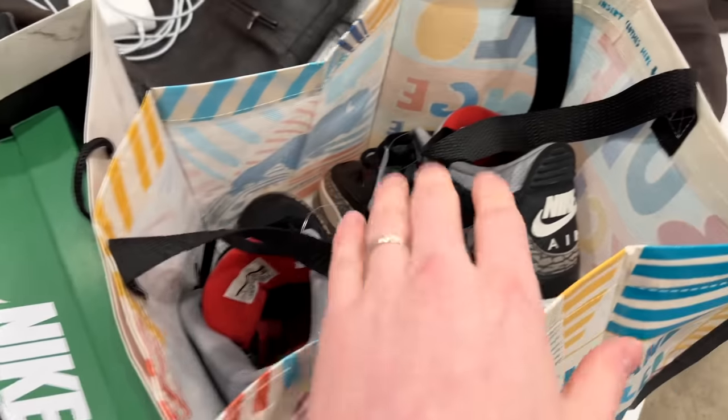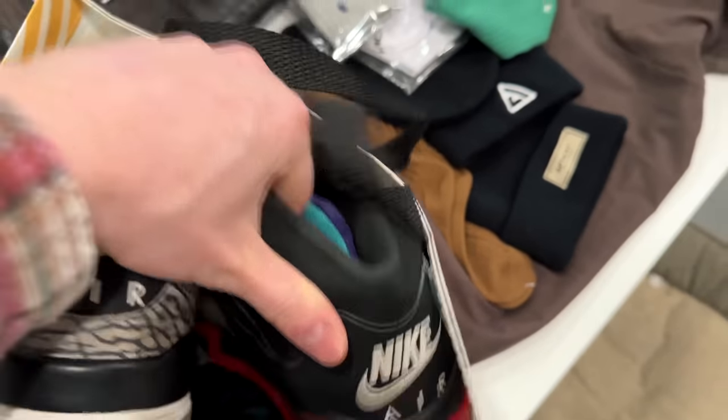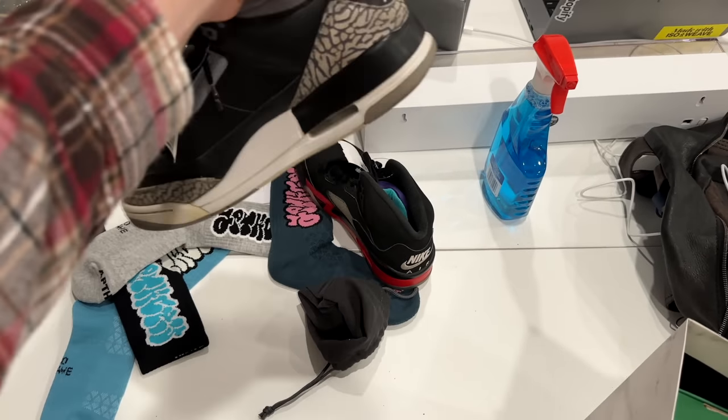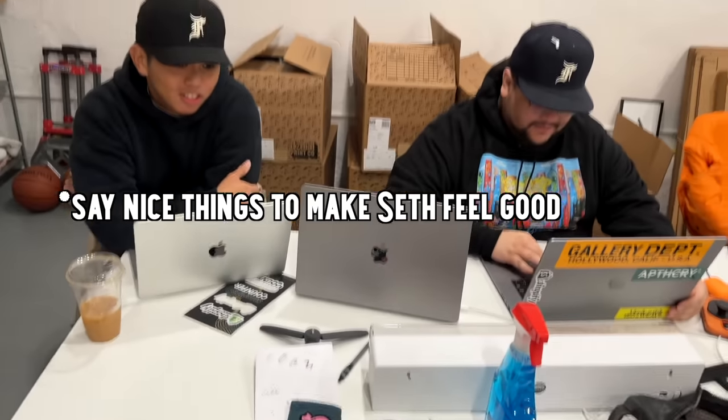I've got a couple sets of shoes to show you. The first set is pickups from Buffalo Exchange. I got the black cement threes for $75 — do you guys think these are good prices? One colleague responds: 'Those shoes are ugly. Just say something nice — they're so ugly and he overpaid.' Another says: 'We want to make him look good to his audience.' And then the top three fives — which also get a rough reaction.